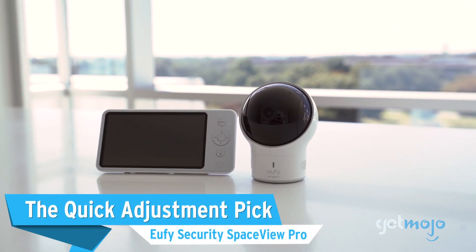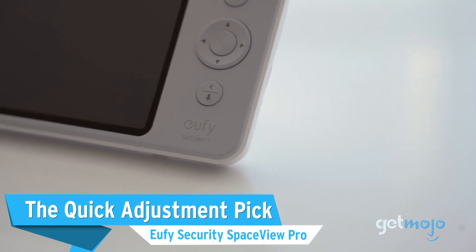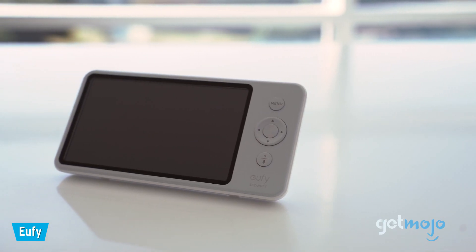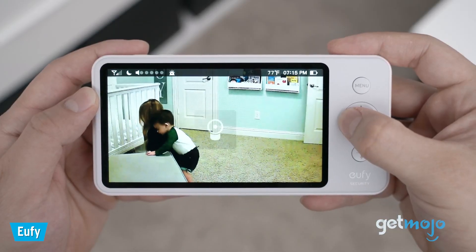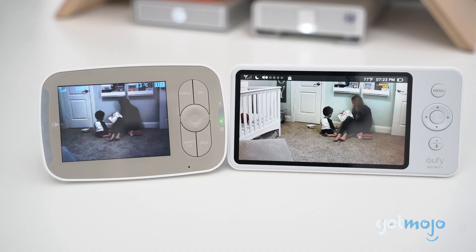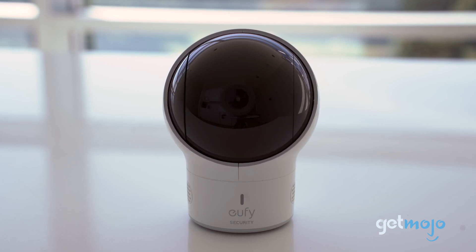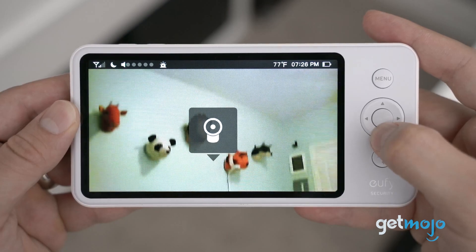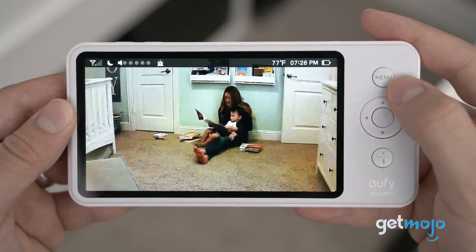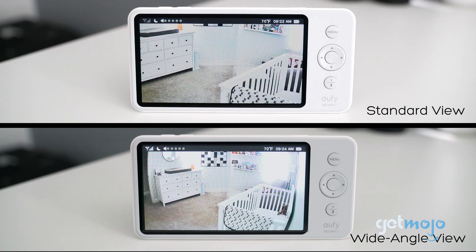The Quick Adjustment Pick: Eufy Security SpaceView Pro. No matter how wide-angled a baby monitor lens is, you've probably still found yourself sneaking into a room to turn or adjust its field of view. Well, this Eufy model eliminates that nuisance, as its camera can be remotely tilted and panned to get a better view of your baby's room. This Pro model also has a larger battery than the standard SpaceView model for extended remote viewing, and it easily charges via micro-USB.